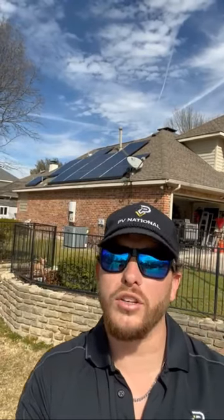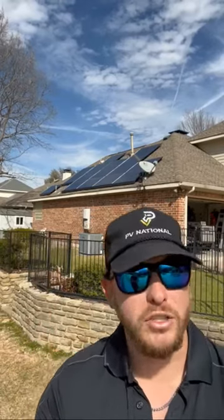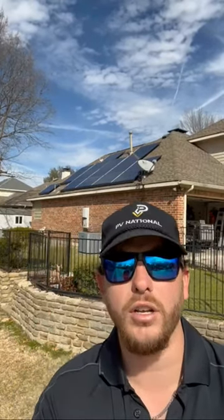Unfortunately, what a lot of solar sales organizations won't tell you and what homeowners are unaware of is that critter damage is not covered at all by any stretch of the imagination. Your manufacturer warranty does not cover it, your homeowner's insurance does not cover it, and your workmanship and labor warranty does not cover critter damage.